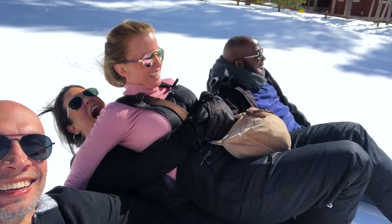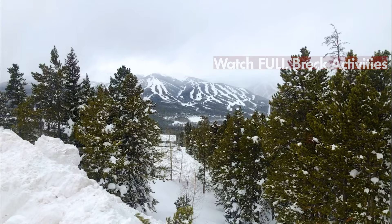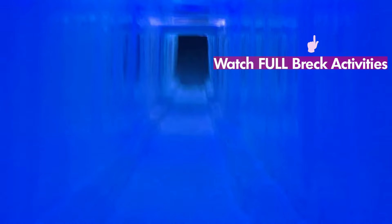If you didn't already know about this hidden fun spot in Breckenridge, I hope this quick video was helpful. I encourage you to check out the full Breckenridge video I made. There's so much to do. It's become one of my favorite vacation destinations for the winter.